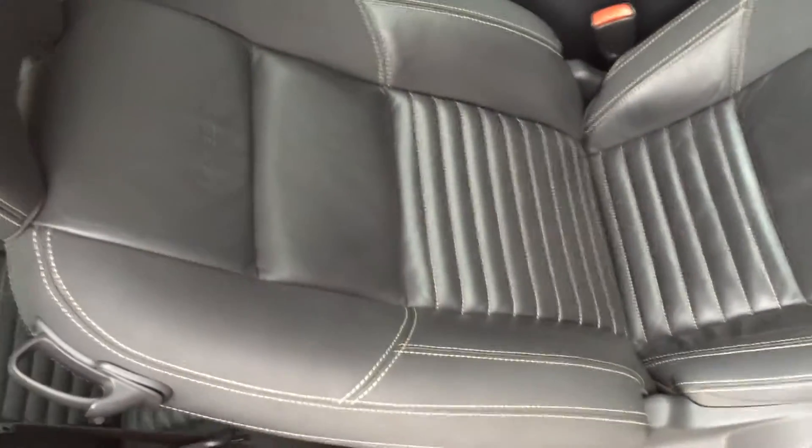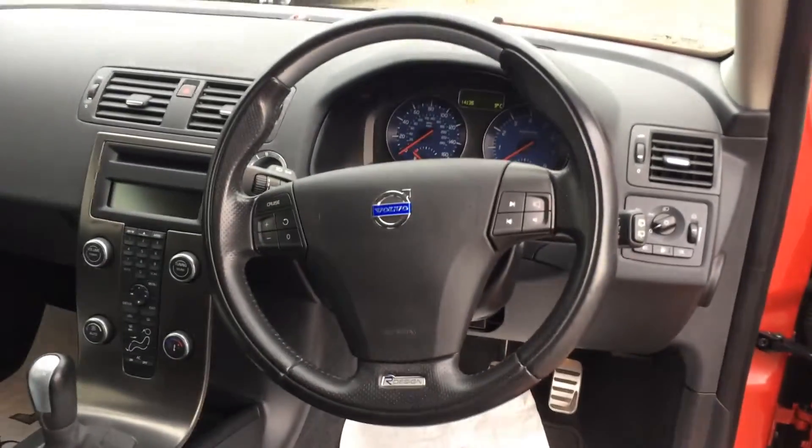Full black leather interior inside. Looks really smart and the dash layout is all very simple.